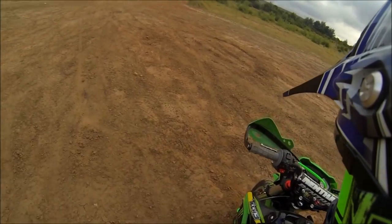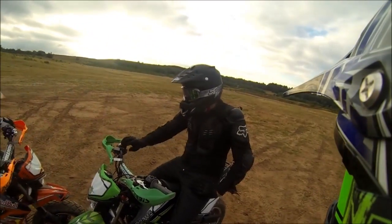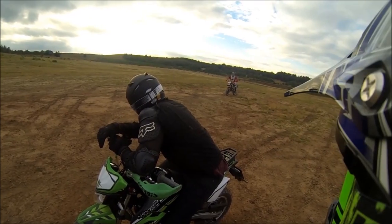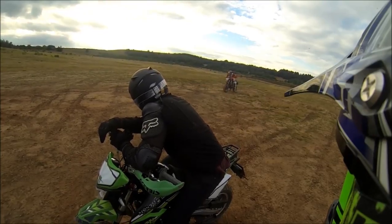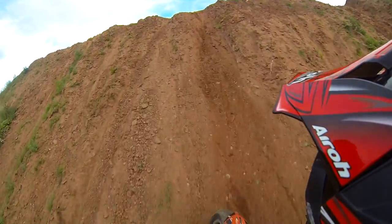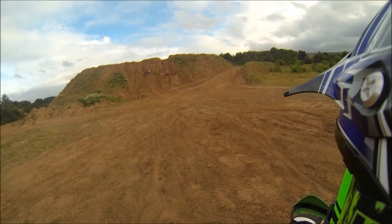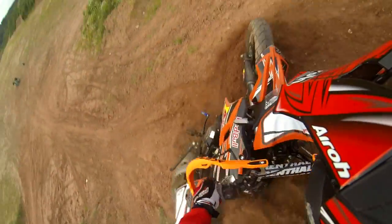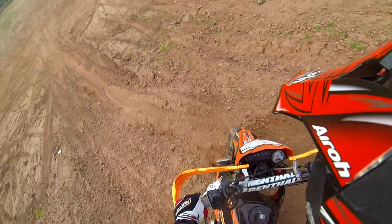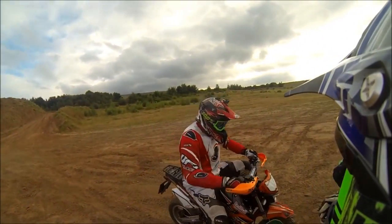That hill is the ultimate test for these tyres. I think you'd struggle with knobblies. I think you need a run-up from beyond those trees. Oh, I nearly did it! Nearly did it! You didn't have enough speed, it didn't look like.